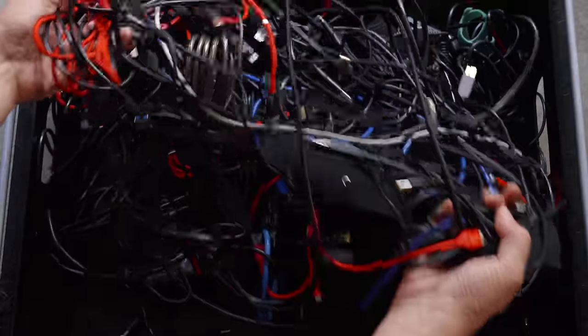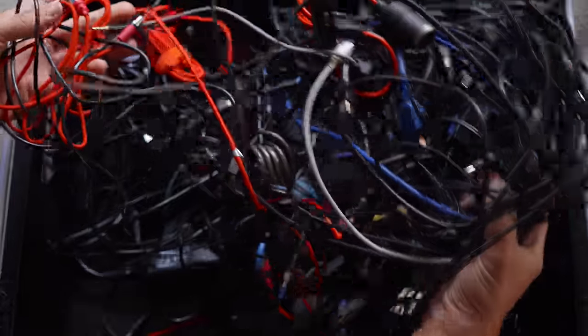I'm ashamed to admit that this is my collection of cables for astrophotography at the moment. Here's how this happened.